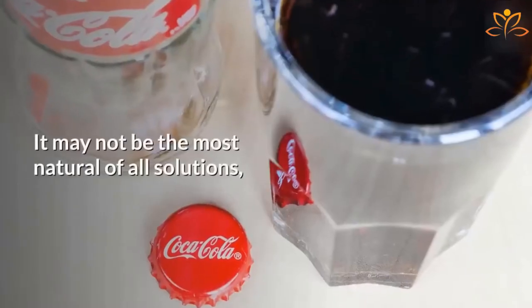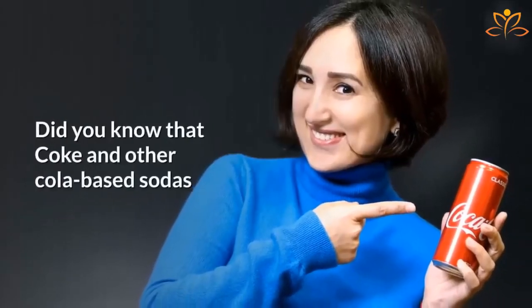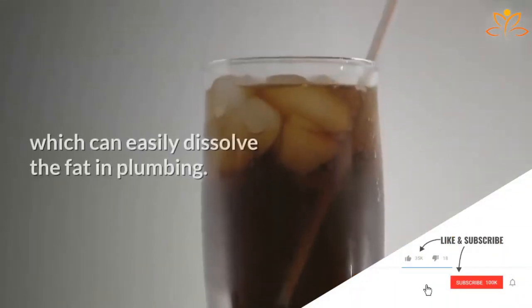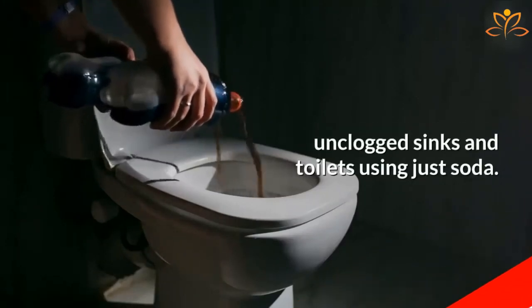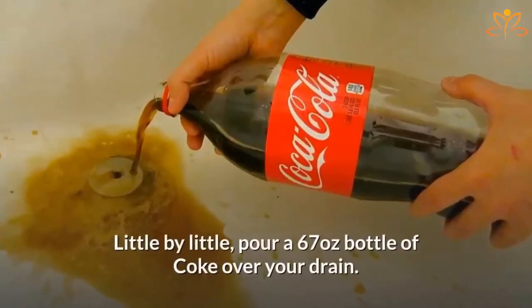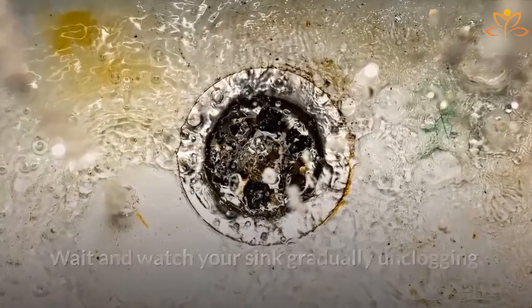Three: Coca-Cola. It may not be the most natural solution, but most people have it at home. Coke and other cola-based sodas have phosphoric acid, which can easily dissolve fat in plumbing. There are many stories of people who successfully unclogged sinks and toilets using just soda. Little by little, pour a 67-ounce bottle of Coke over your drain, then wait and watch your sink gradually unclogging.